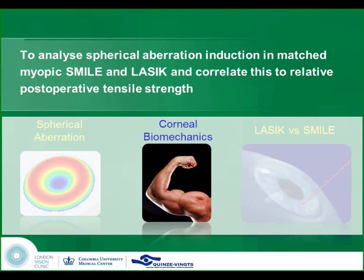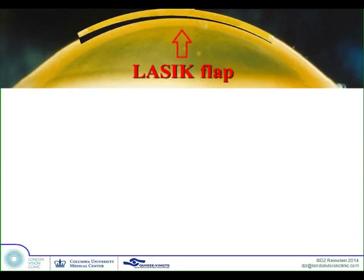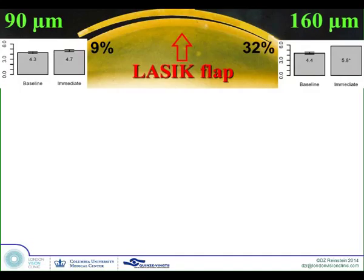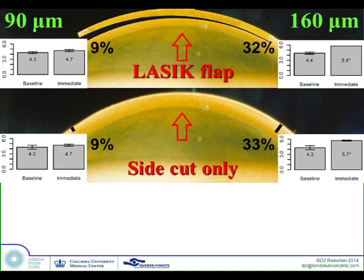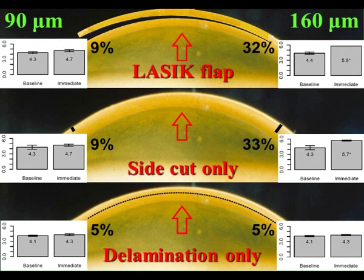Now let's talk about biomechanics. John Marshall's group published a very elegant study where they created flaps and measured the change in stress in the cornea. They showed that for a 90 micron flap there was a 9% increase in stress, whereas for a 160 micron flap there was a 32% increase in stress. If, however, they made the side cuts only, there was only a 9% increase for a 90 micron and a 30% increase for a 160 micron — in other words, the same increase in stress just from making the side cuts. On delamination only, without side cuts, they found hardly any change in stress.